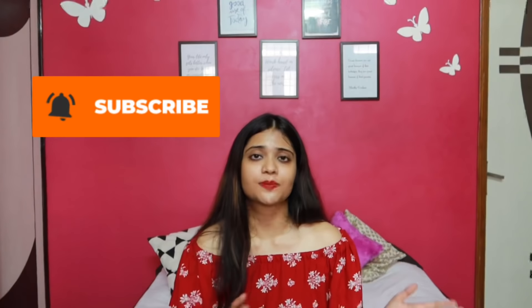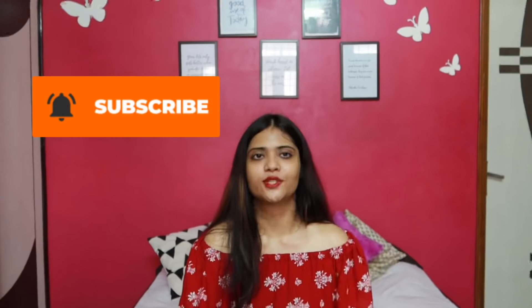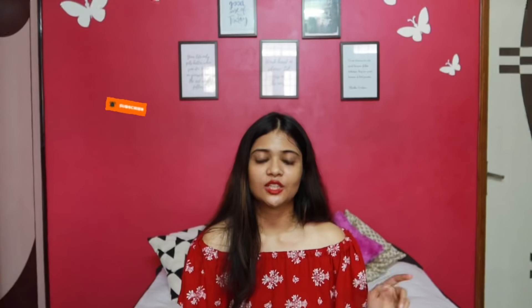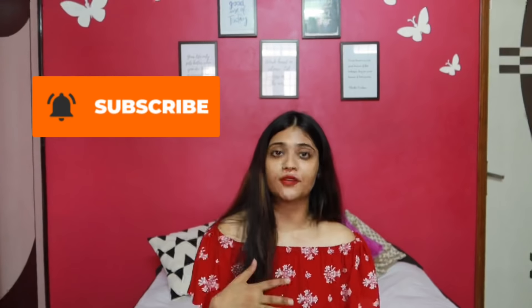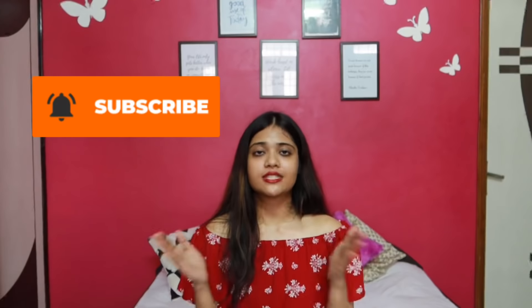I'll see you in my next video. Don't forget to hit the subscribe button and the bell icon — your subscriptions motivate me to bring more videos and challenges for all of you. Take care of yourself. Do send your post-workout pictures and before-and-after pictures on Instagram — I'll be waiting for them. Stay fit, stay happy — bye!